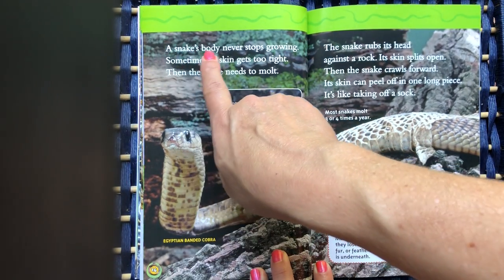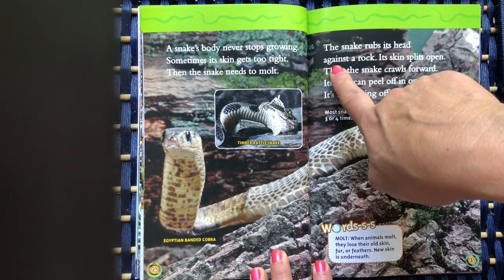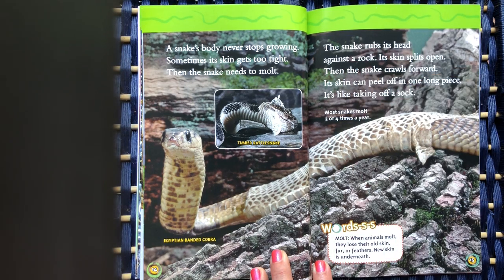A snake's body never stops growing. Sometimes its skin gets too tight, and then the snake needs to molt. The snake rubs its head against a rock, its skin splits open, then the snake crawls forward. Its skin can peel off in one long piece — it's like taking off a sock.